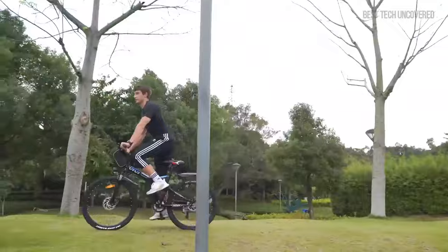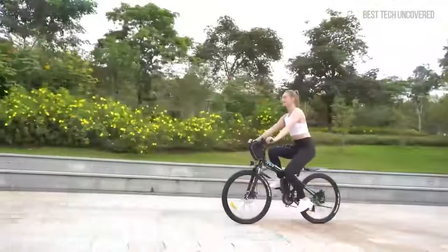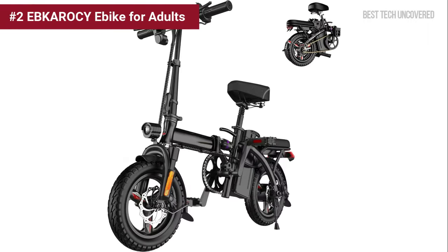For more details about the Vivi M-026 TGB Electric Bike, check out the product link in the description box. Ranked at number 2 is the Ebkeresee A-Bike for adults.